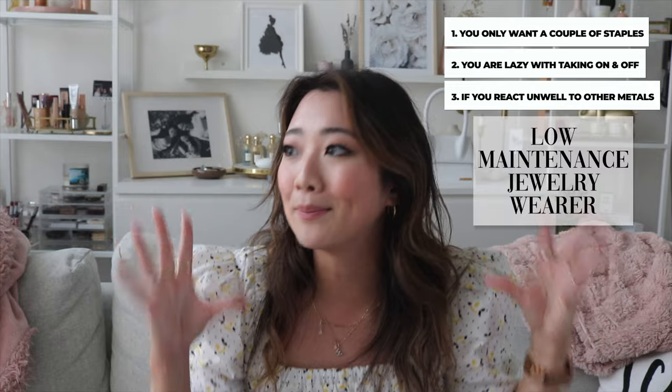If you are someone like that, you would actually end up in the lower maintenance jewelry group, because if you are a low maintenance jewelry wearer, you would probably have to go for solid gold and spend a little bit more money. These are the products that allow you to live that lifestyle of never having to take things off. And if you are allergic to the products, you also have to spend a little bit more money so that your body doesn't react poorly to sterling silver or other types of metals.